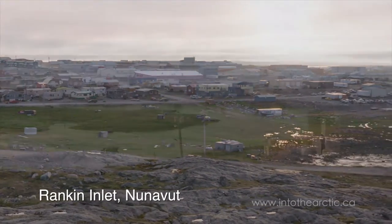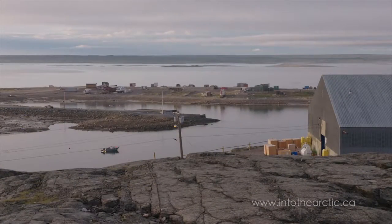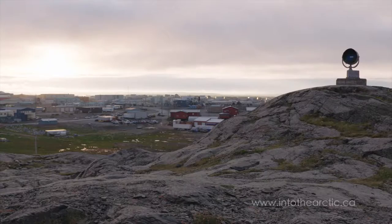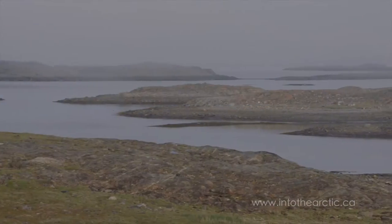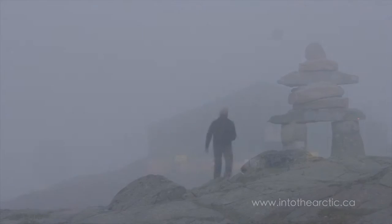Just minutes ago we arrived in Rankin Inlet, just in time, because we came and saw the fog rolling in off the bay. Within minutes, by the time we got our bags into Nanook Lodge, it's completely engulfed in fog. Now we're going to be here for the next few days to see what we can of Rankin Inlet in the fog.